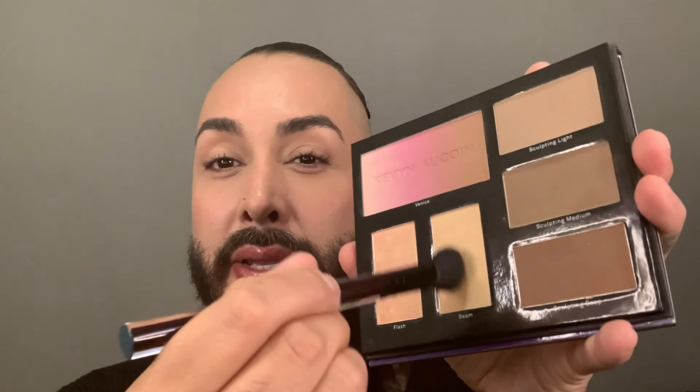Don't think that this brush, just because it's called a contour brush, is only used for darker contouring shades. I can also use the same tool to pick up my highlighters. I like to blend both highlighters together, work them into the brush, and now really accentuate the high planes of the face — so that's the cheekbone, a little bit on the bridge of the nose, and on the forehead. If I didn't have facial hair, I could also sculpt a little bit on the beard or the upper side of the lip.